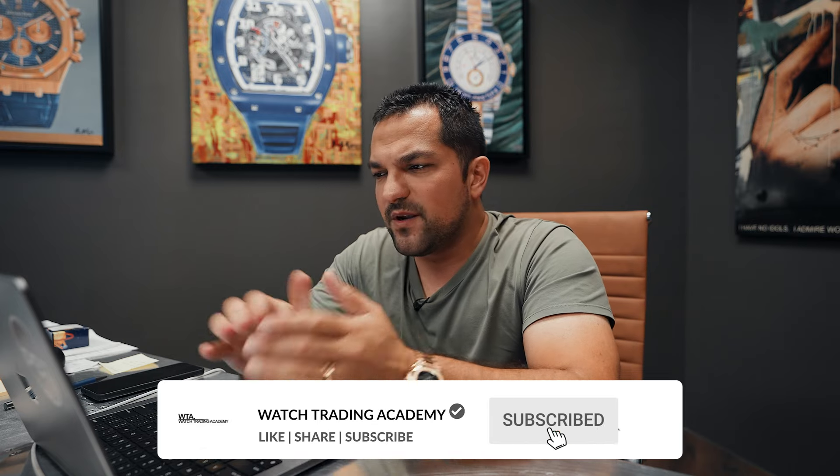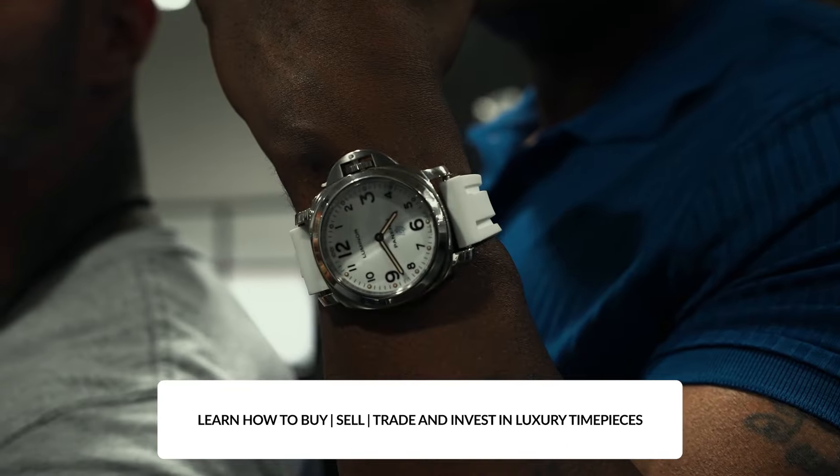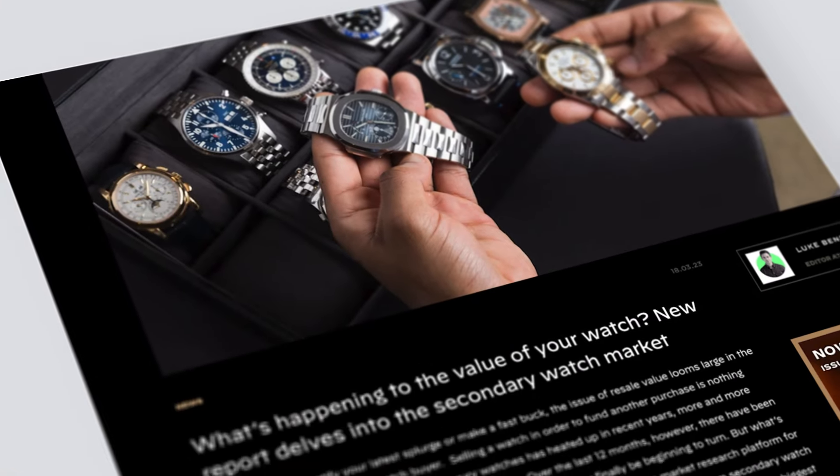Welcome back to Watch Trading Academy, where we teach you exactly not only how to trade watches and how to read the market, but literally become one of the best watch traders in the industry. In today's video, we're going to be looking at three watches that have completely beat the entire rest of the pool of watches that have dropped over 50%. The biggest drop in history in the watch market and the biggest rise in history all occurred in the last three years. A lot of things have changed in the watch business as a result of how the market has looked at watches over the last three years.